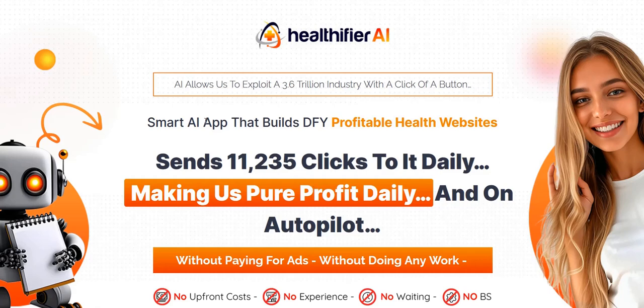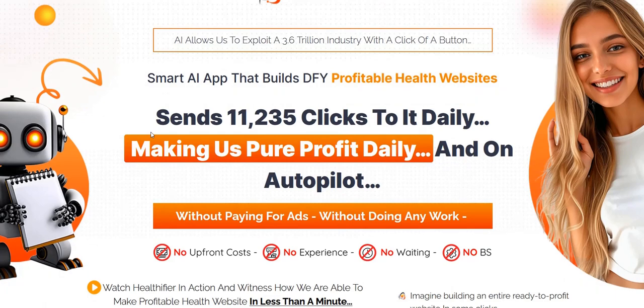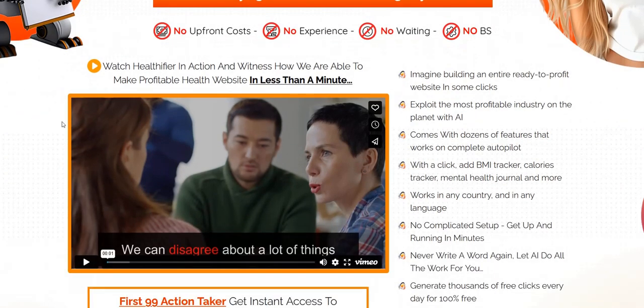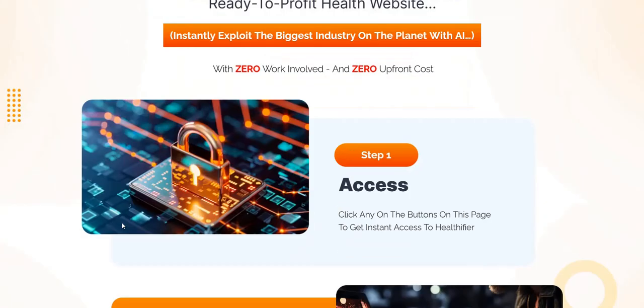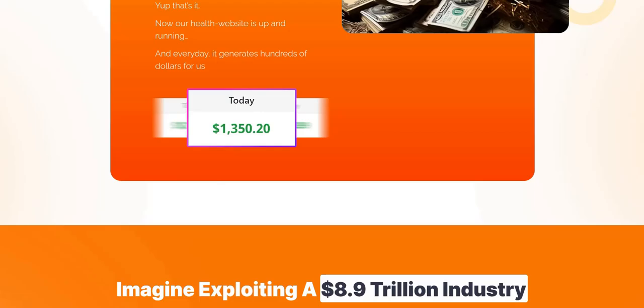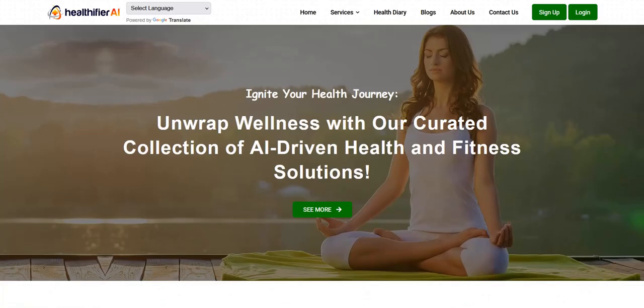With Health eFire AI, they give you done-for-you health websites which are monetized with the Amazon affiliate program. There are various different tools packaged into this website where you can give your visitors access to health journals, calorie trackers, and tracking tools for health and weight loss, as well as the website acting as a blog and an e-commerce style store for Amazon products.